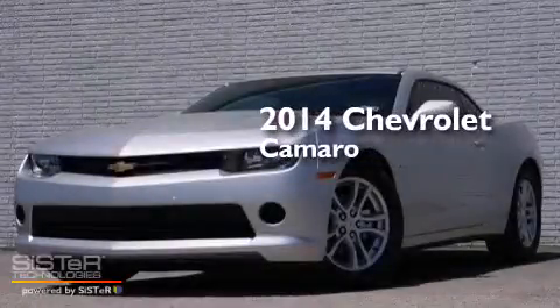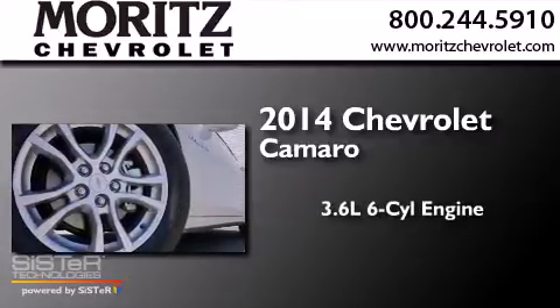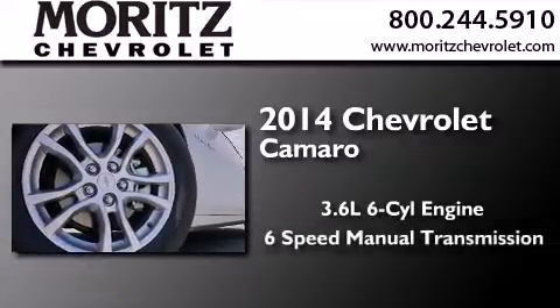This is a brand-new 2014 Chevrolet Camaro. It features a 3.6-liter, six-cylinder engine and a six-speed manual transmission.